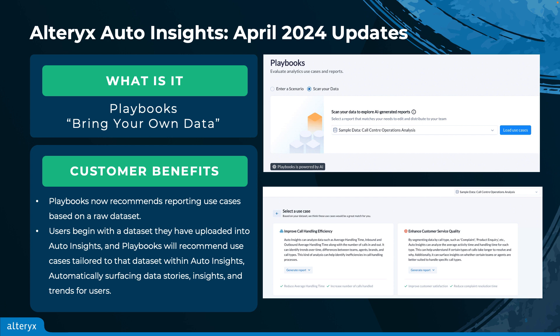Playbooks brings a lot of benefits to our users, but with this latest enhancement, users have the ability to move from data to data stories in less than five minutes without building a single report or dashboard. This is a perfect starting point for non-technical users who want to explore their data, but may need some help completing the initial build out in Auto Insights.